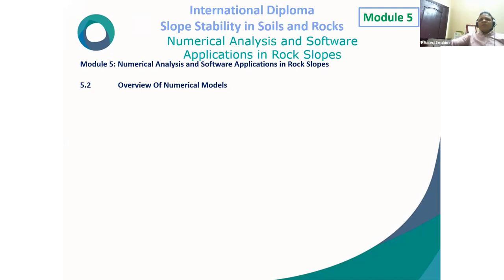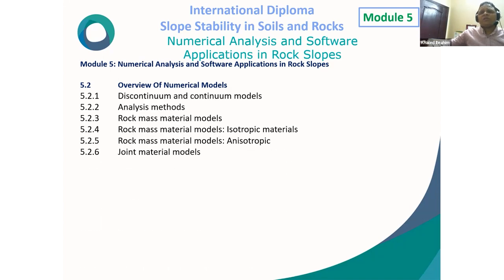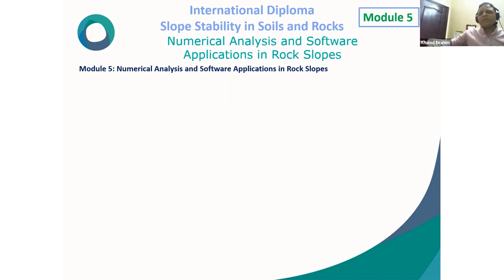A comparison table between numerical solution and limit equilibrium: For equilibrium — numerical satisfies it everywhere; limit equilibrium satisfies it only for specific objects such as slices. For stresses — numerical computes them everywhere using field equations; limit equilibrium computes them approximately on certain predefined surfaces. For deformation — numerical analysis includes it as part of the solution; limit equilibrium does not consider it. For failure — numerical: yield condition satisfied everywhere, slide surfaces develop automatically; limit equilibrium: failure allowed only on predefined surfaces with no check of yield conditions elsewhere. For kinematics — numerical satisfies kinematic constraints; limit equilibrium specifies a single kinematic condition.